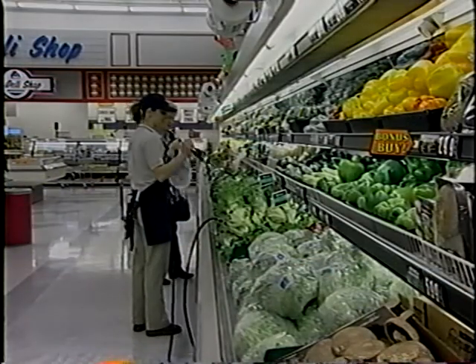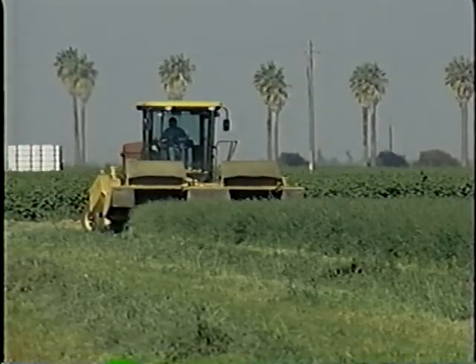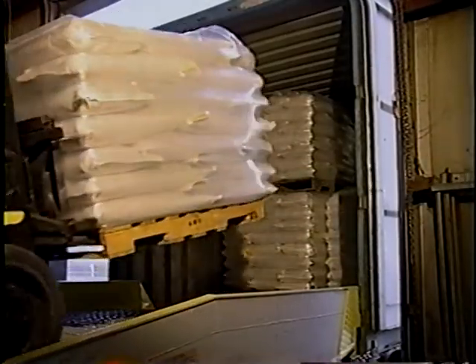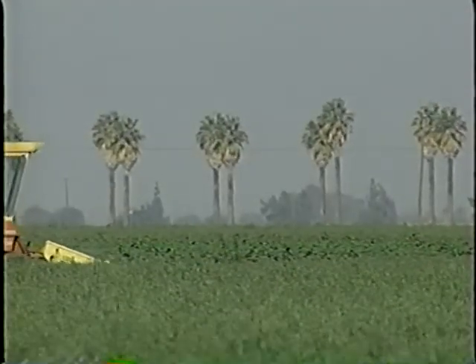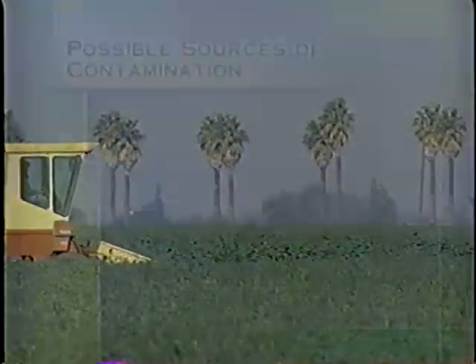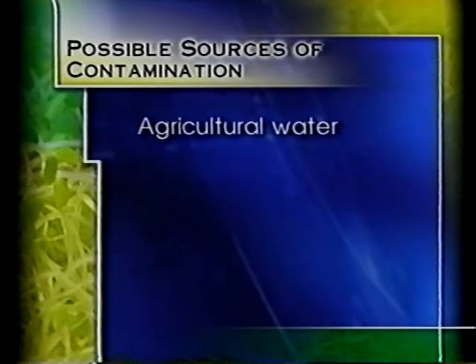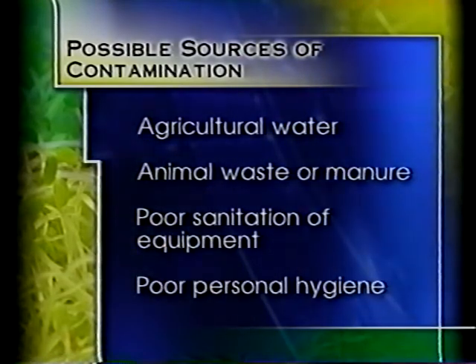If seed growers are unaware that the seed is to be used for human consumption, they may unknowingly use agricultural practices that create a potential health risk. Potential sources of contamination are present in the field and in the harvest equipment, as well as at the conditioning, seed supplying, and/or sprouting facility. Although the precise method of contamination of seeds is not known, some possible sources include agricultural water, animal waste or manure, poor sanitation of equipment, or poor personal hygiene.